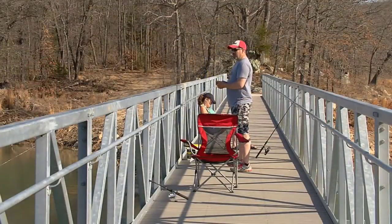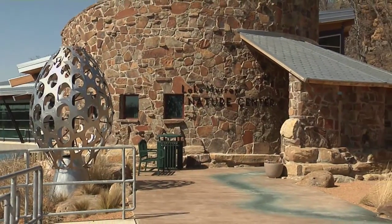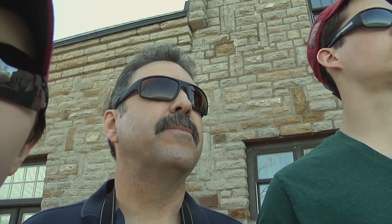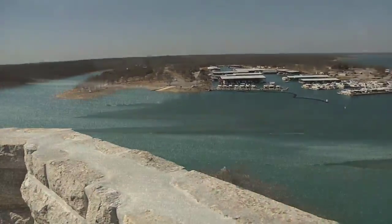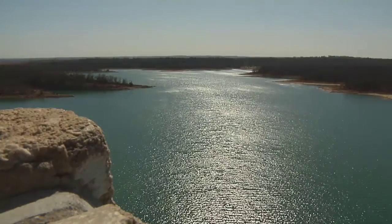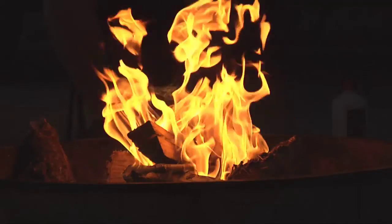After a trip to Lake Murray's new fishing bridge, Tucker Tower was next on our list. We stopped to see their new nature center before making our way to the top for the spectacular view. Later, what better way to end a busy day than relaxing next to a campfire.